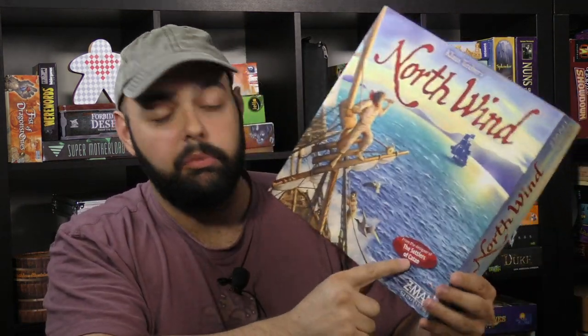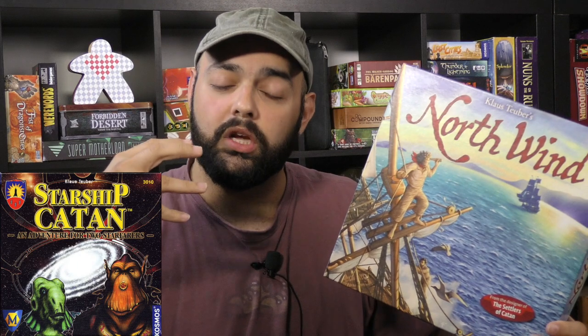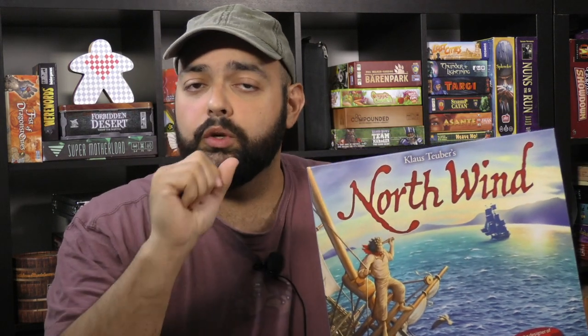For today's Under the Radar game, I'm going to be talking about a game called North Wind, from the same designers as Catan — or as it was still called at the time, Settlers of Catan. This game is actually an evolution of a Catan game originally: a game for only two players called Starship Catan, in which you would do some exploration out in space, discover tiles — it felt very much like an exploration game, revealing new tiles and seeing what you encountered.